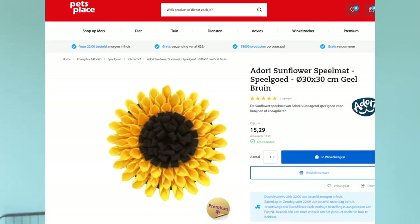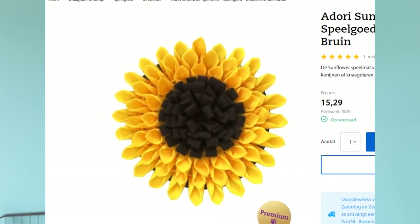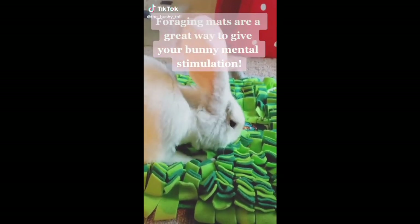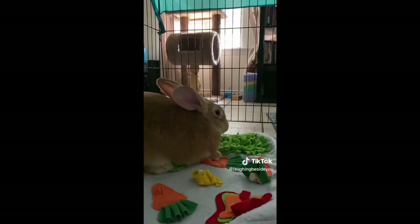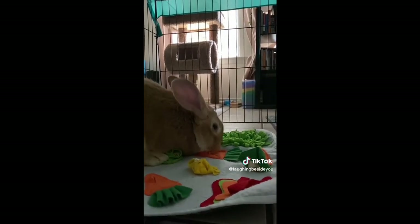A foraging mat. I don't own a foraging mat myself yet, but I've seen many sorts online. In the Netherlands they have a sunflower foraging mat, and many different kinds. I've seen people making them themselves, so it's a nice DIY project. I am going to buy one in the future and I'm curious what my bunnies will think of it. I'm a bit afraid my bunnies will start peeing on top of it because they like to mark their territory — that's one of the reasons I haven't bought one yet.